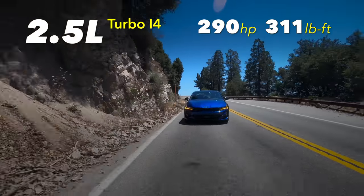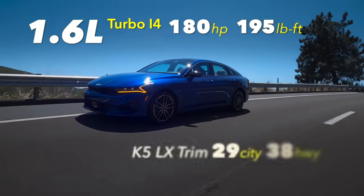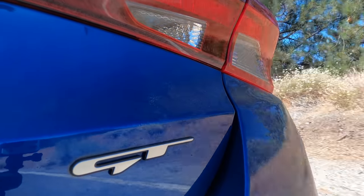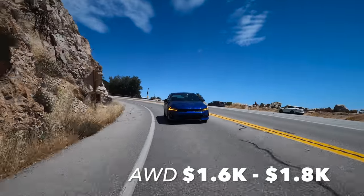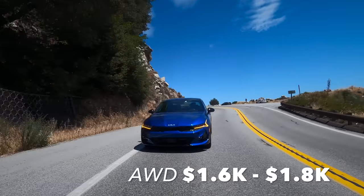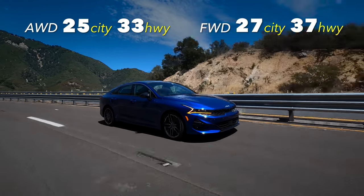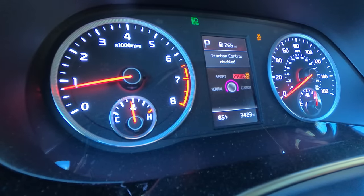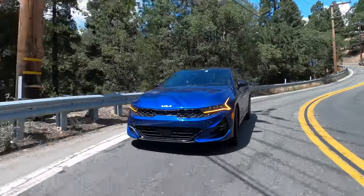We should talk about engine choices. There's a 2.5-liter turbocharged engine in the K5 GT, and a 1.6-liter turbocharged engine for the base K5. The GT comes with an 8-speed dual-clutch transmission, while the base engine has a traditional 8-speed automatic. All-wheel drive is available but only on the mid-level LXS and GT-Line trims, and it has a noticeable hit to fuel economy. There's also a Sport Plus drive mode that disables traction control, and a custom mode so you can configure it exactly as you want.